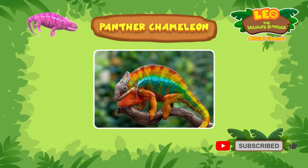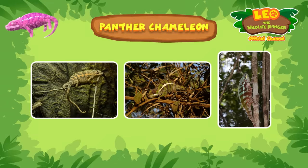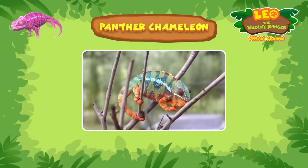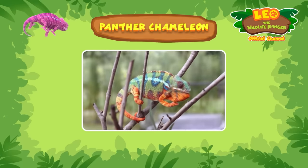Panther chameleons can change the color of their skin. They can blend in with their surroundings to camouflage themselves. But chameleons mostly change colors to reflect their mood, communicate with other chameleons, and to warm up or cool down.